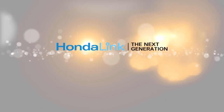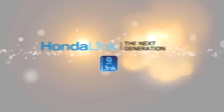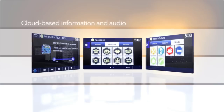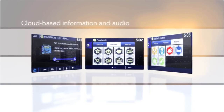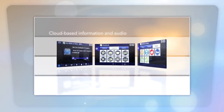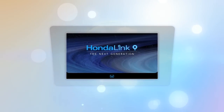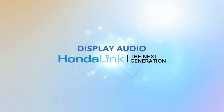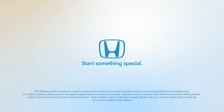Next Generation HondaLink also features AHA, your gateway to tens of thousands of cloud-based stations for music, news, location-based services, audiobooks, and more. HondaLink and Display Audio bring your smartphone's content and your services to life inside your vehicle. Stay linked to everyone and everything important to you everywhere you go.